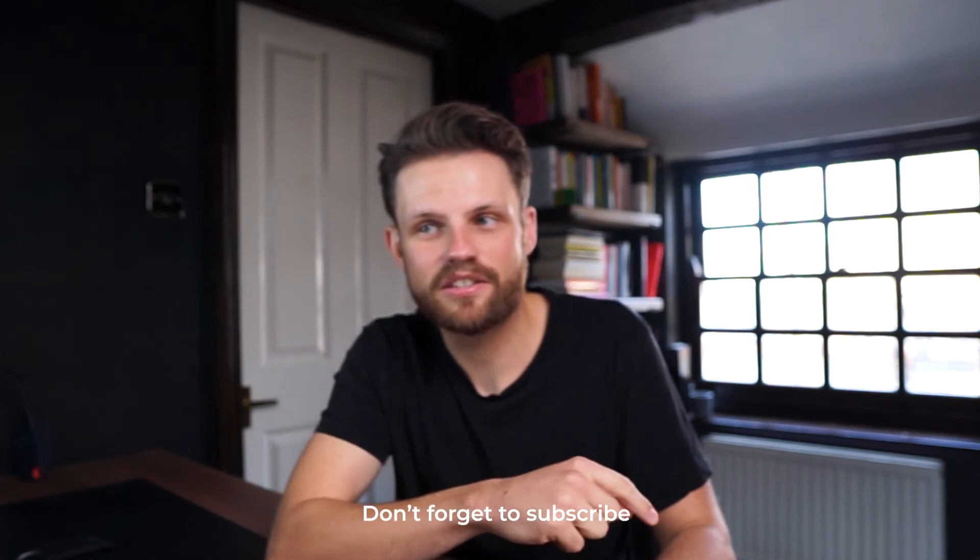Thank you so much for watching. This is my breakdown of my geeky technique for making sense of my book notes. If you have any questions please let me know in the comments below — I'd love to help. Please consider subscribing as it helps me grow my channel and create content. Have a blessed day, keep reading, and send me any book recommendations — goodbye!